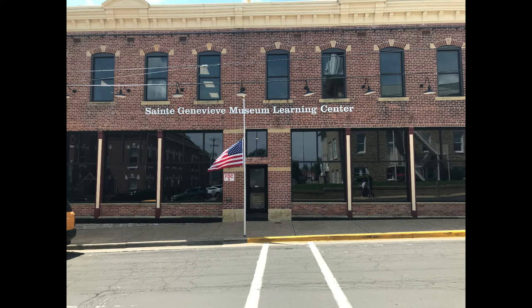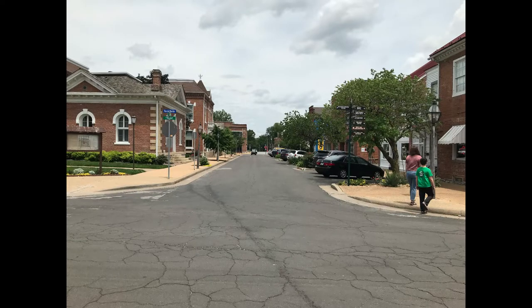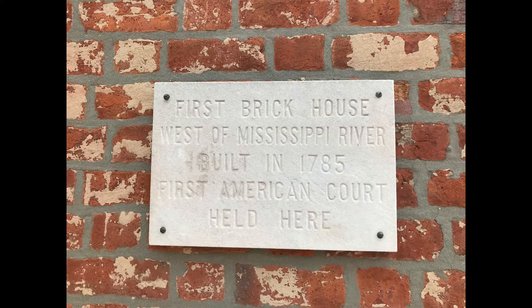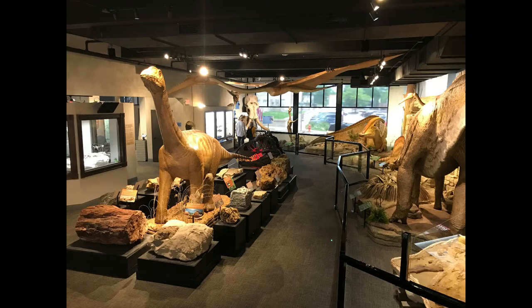Hello everybody! In this video, come along with me to St. Genevieve to the Museum Learning Center with my family. We're gonna check out some dinosaur fossils and some other awesome specimens that they have. St. Genevieve is a really cool town to come visit — one of the oldest cities in Missouri with some really cool old architecture. Let's check out the museum.